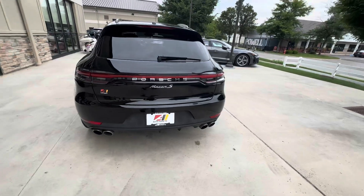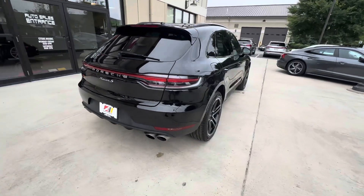Nice long LED taillights and stainless steel dual exhaust.